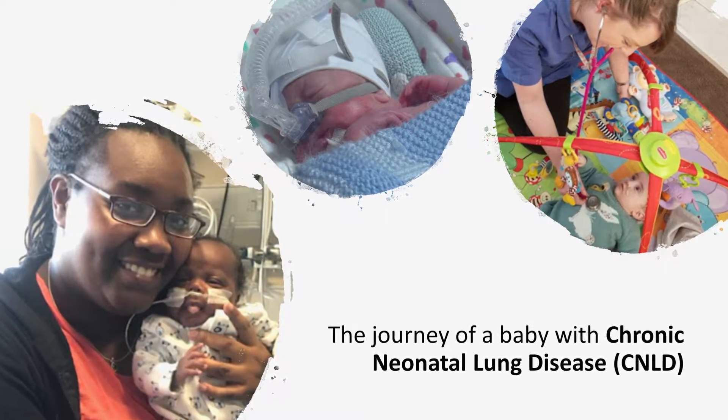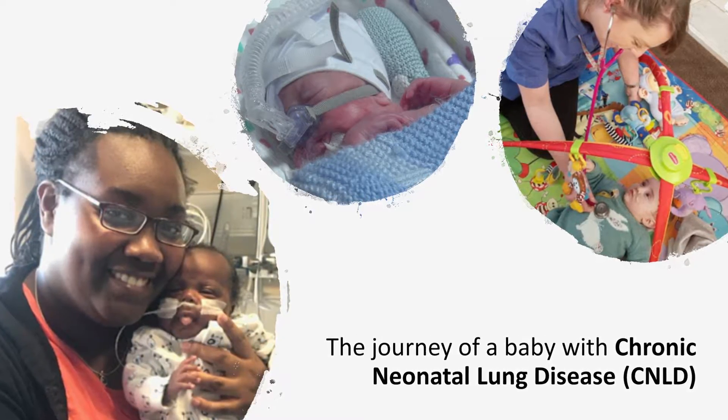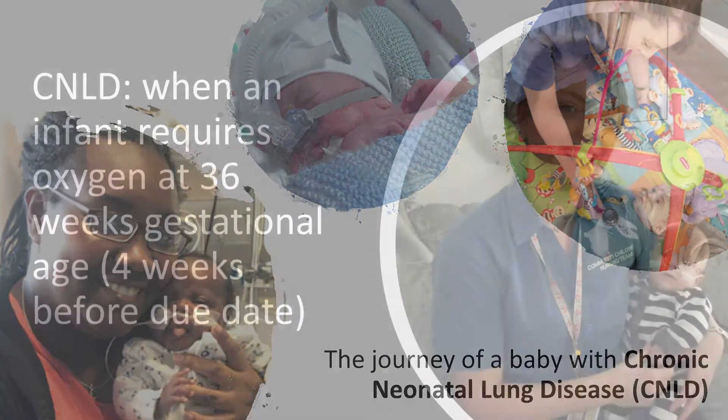Welcome. This video is designed for parents of babies who might be at risk of developing chronic neonatal lung disease. It will highlight the journey of a baby through the neonatal intensive care unit.